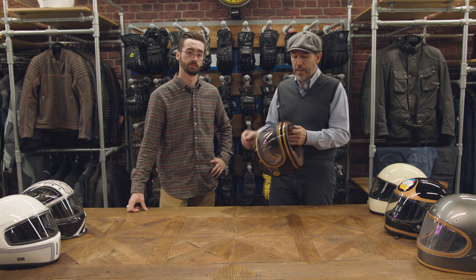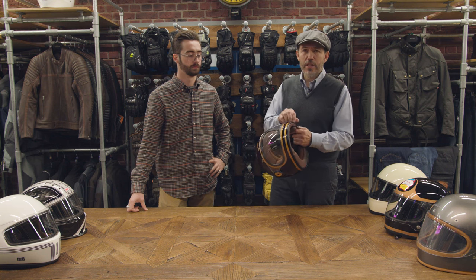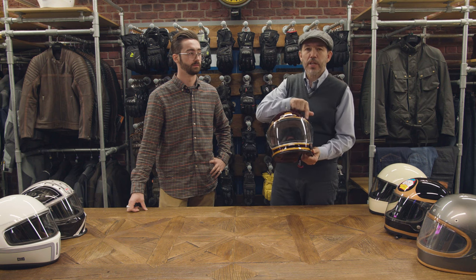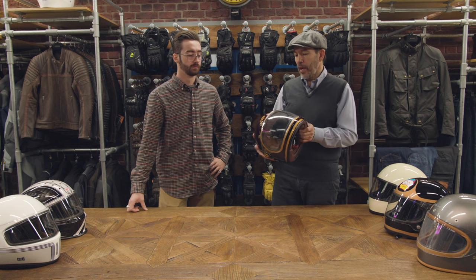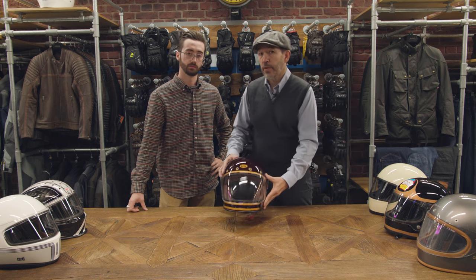The graphics are lovely and nobody does graphics like Bell. Things like the magnetic visor catch here are very innovative, very different. Whilst the venting might not work particularly well, aesthetically it's beautiful. So when you buy a Bell Bullet, you know you're buying something that is not super high tech, but it's still a beautiful helmet.